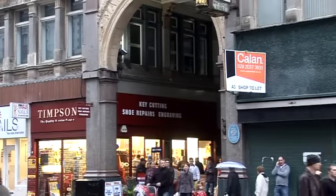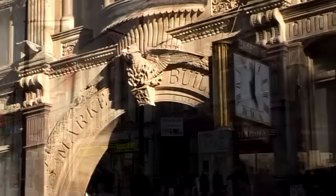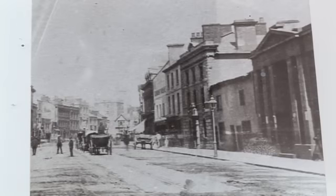The market had always had a reason to be retained. As you can read from the book, it's actually back in 1870. The street doesn't change much, but the buildings around the market do change.